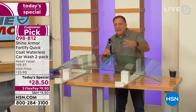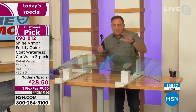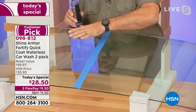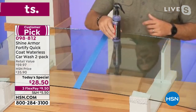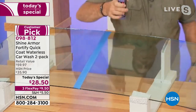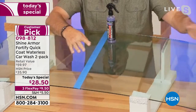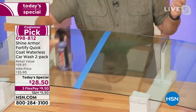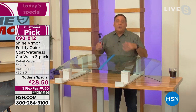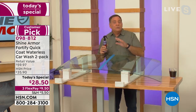Lou demonstrates: a bottle placed on the regular-cleaned side of the windshield sits still, but on the Shine Armor side it glides right off — that's how slick the surface is. The Shine Armor side is going to keep the windshield cleaner longer, help get bugs off, look better, and help you see better. It's not just for cars — it's for boats, motorcycles, ATVs, even airplanes.